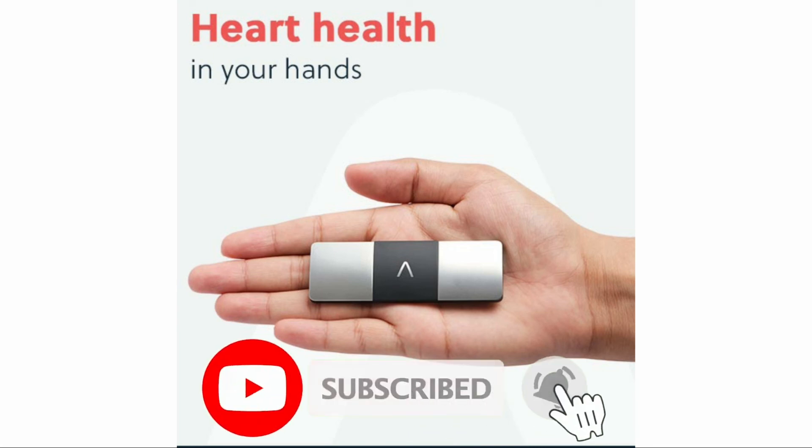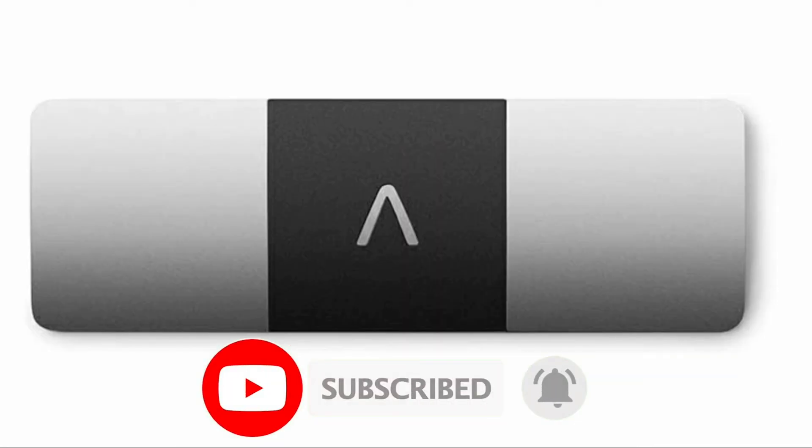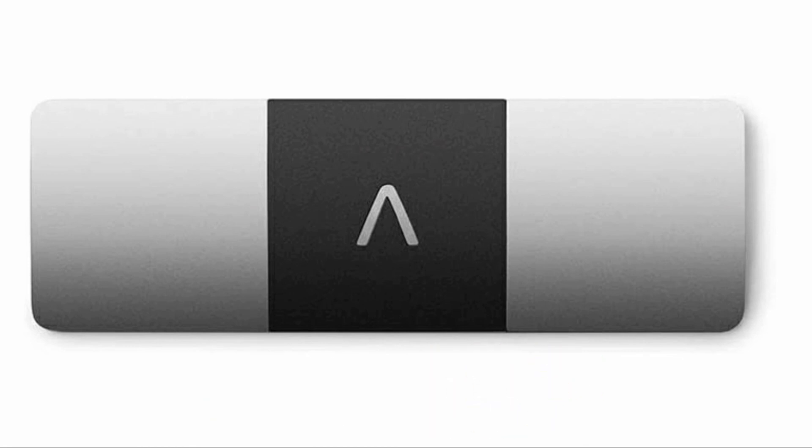Kindly like this video and do comment on it as well. Subscribe to our YouTube channel and put the bell notifications on for more such interesting tech news and gadget reviews. Thanks for watching, have a great day ahead.